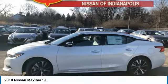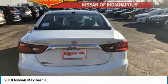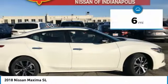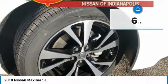Advanced technologies such as Nissan Intelligent Key and Push Button Ignition offer convenience and control, and is priced below $40,000. This vehicle has less than 100 miles. Here are some of this vehicle's great options.